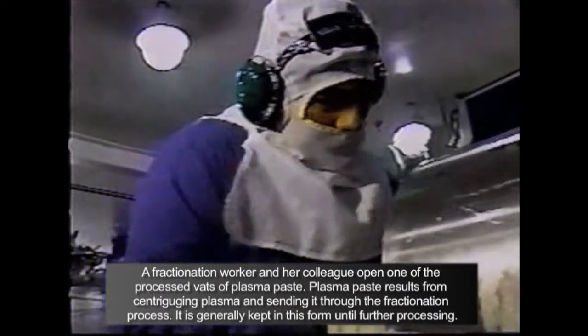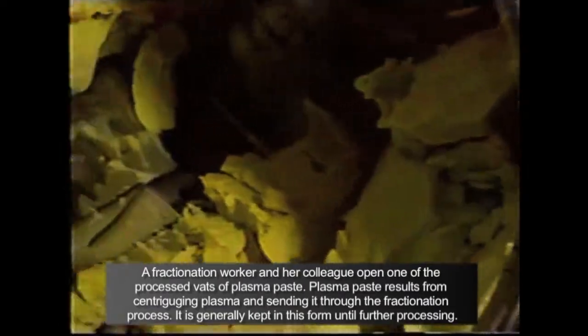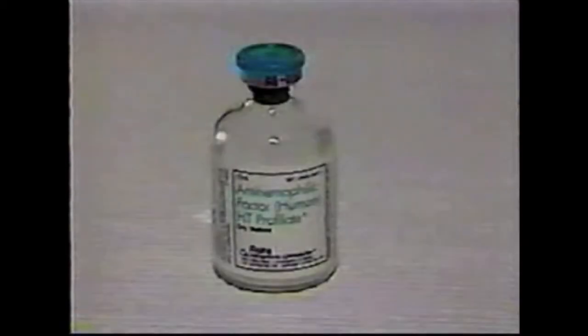A fractionation worker and her colleague open one of the processed vats of plasma paste. Plasma paste results from centrifuging plasma and sending it through the fractionation process, and is generally kept in this form until further processing. One of the resulting products of the fractionation process is a vial of powdered factor VIII protein used to treat hemophilia A.